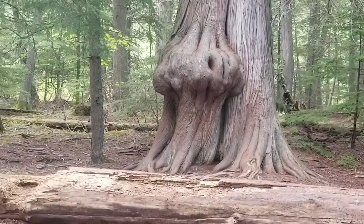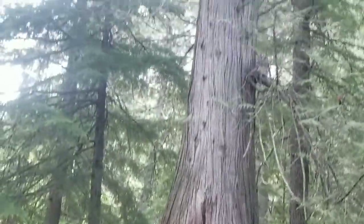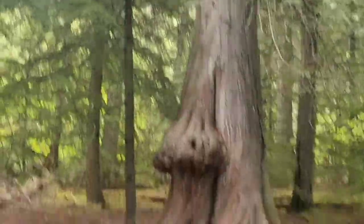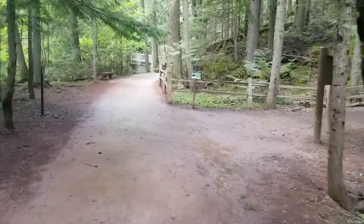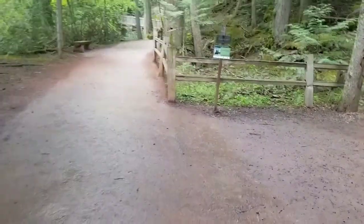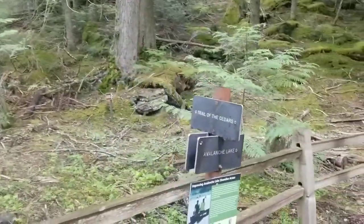Some pretty interesting-looking cedars. This is just a stop along the way — a little mural at the bottom of this big old guy. Not the hugest cedars; it's not like the redwood forest, but it's pretty down here. Coming up here is where the trail up to Avalanche Lake breaks from the loop trail, so from here you'd be going up to Avalanche Lake as opposed to going straight on Trail of the Cedars.